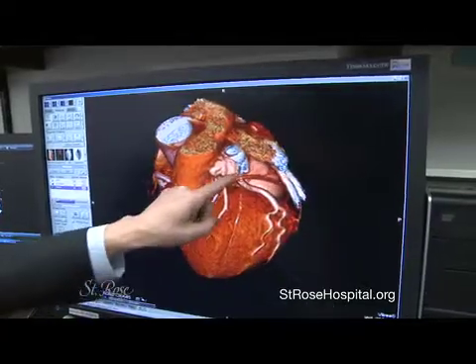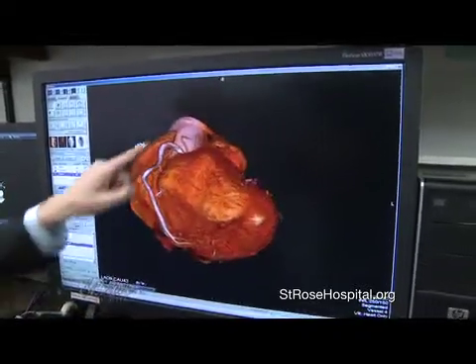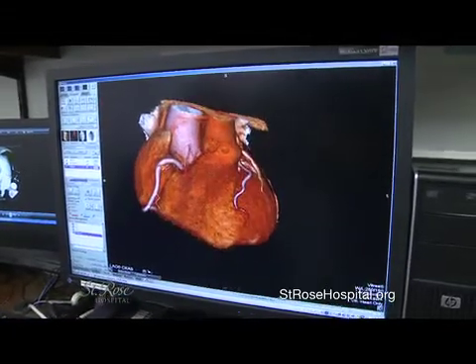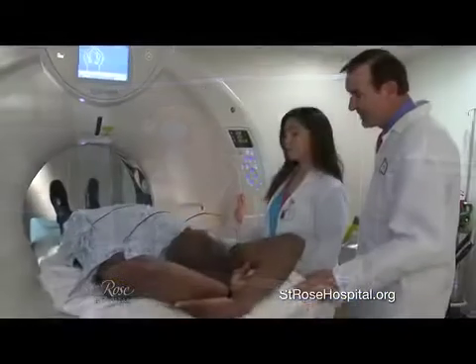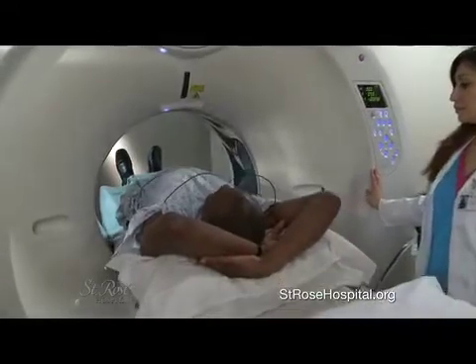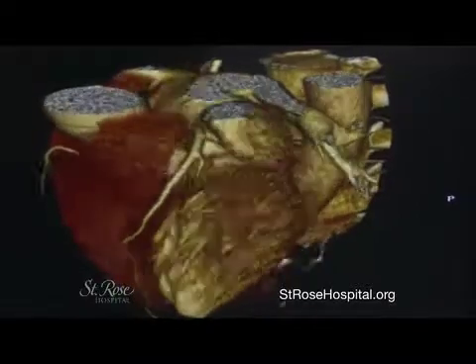It's the only premium CT scanner of its type in the San Francisco Bay Area. The advantages of this 320-slice CT scanner — being faster and more patient-friendly — leads to more patients wanting to have the procedure, which leads to more patients having their diagnosis early and getting appropriate treatment. It was a very quick procedure, and then I was able to look at the pictures. That was space age — they got so much information in that short time.